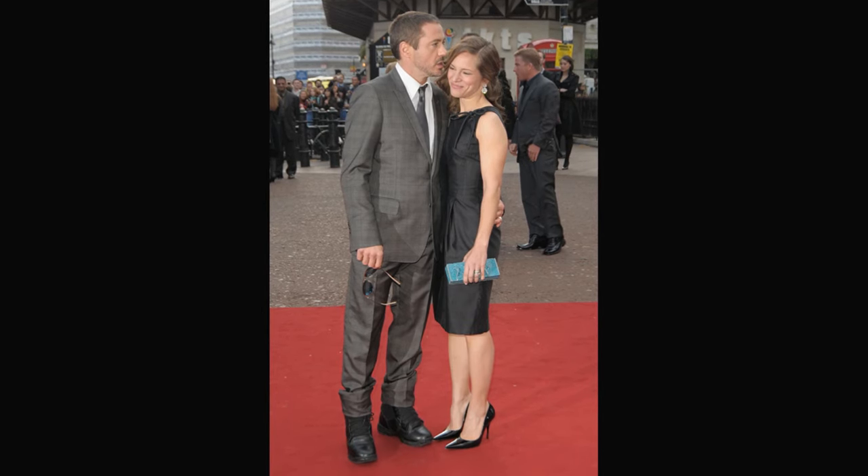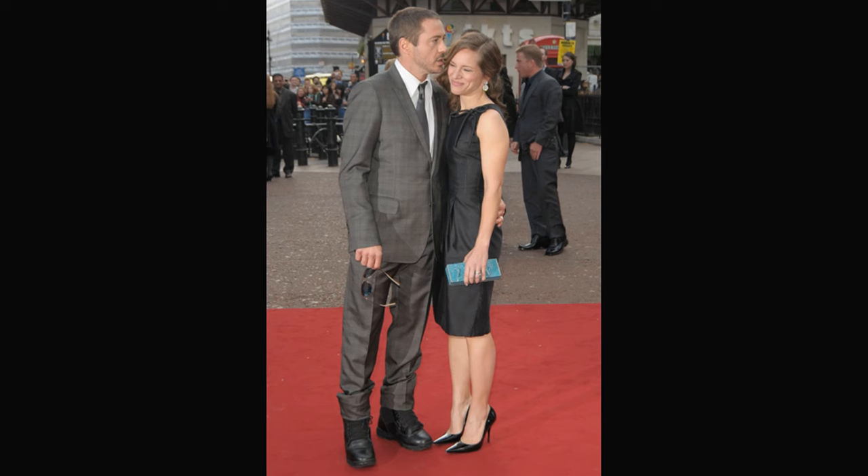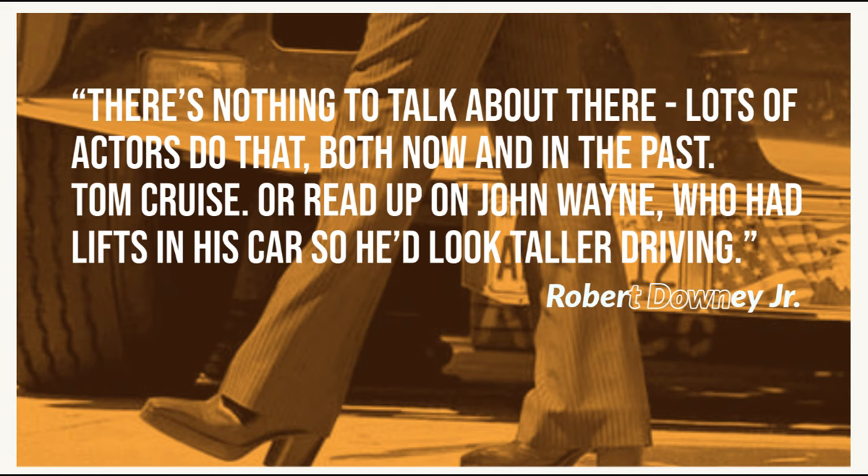When you think of an actor today who wears impressive looking footwear, Robert Downey Jr. immediately springs to mind. From playing Iron Man and wearing heels to appear taller, Downey has since been a regular wearer of elevator shoes. He seems to like the height boost they provide and doesn't dismiss the fact that he wears them. Robert once said, "There's nothing to talk about there. Lots of actors do that both now and in the past."